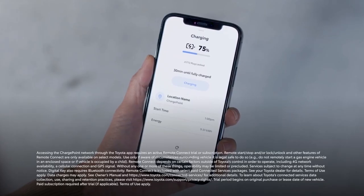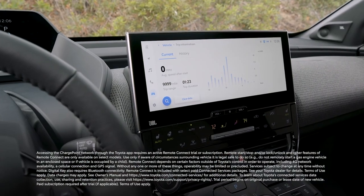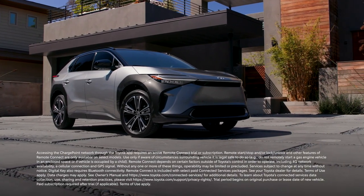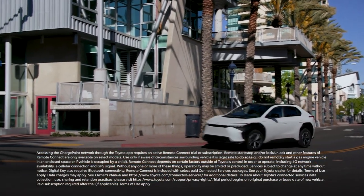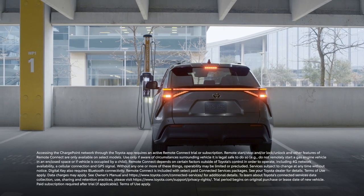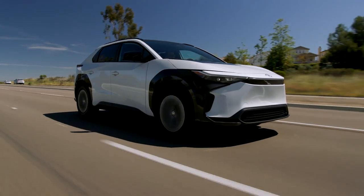In addition, charging can be scheduled via the Toyota app or the Audio Multimedia touchscreen, allowing BZ4X owners to take advantage of available off-peak electricity rates in their region. Plus, with an active Remote Connect trial or subscription, the Toyota app allows drivers to manage charging and find the nearest ChargePoint and EVgo charging stations, simplifying the battery EV ownership experience.